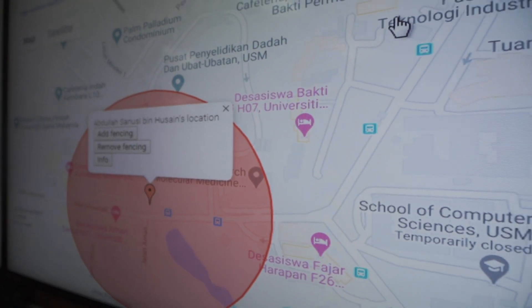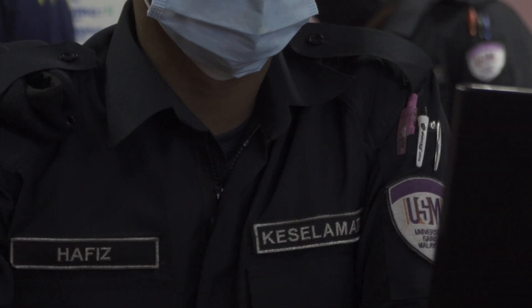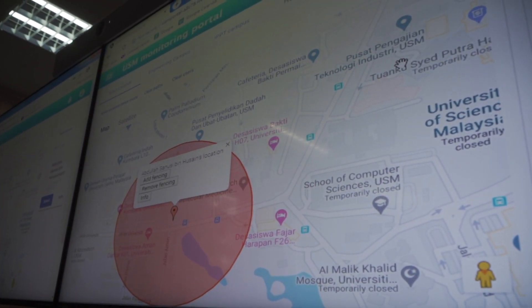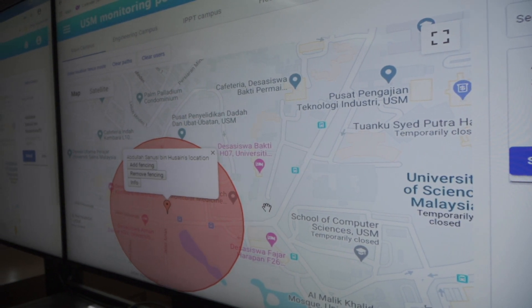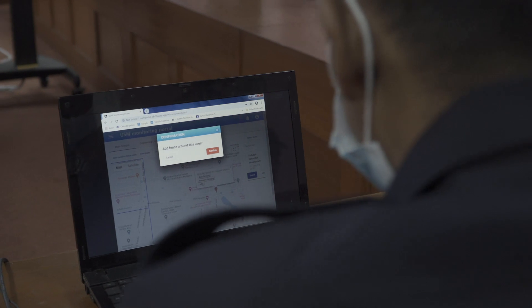You will be contacted by the Keselamatan Department if any issue arises. For students who have been assigned to quarantine themselves, they need to make sure Rahai is on 24/7. If they break the geofence or turn off Rahai, an alert will be sent to the Keselamatan Department.